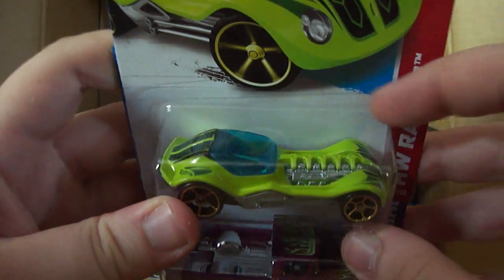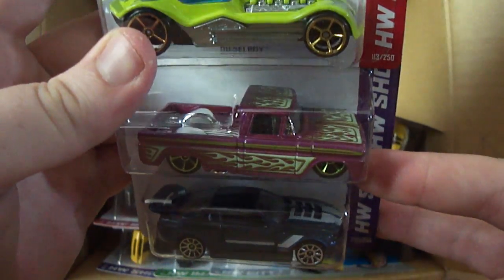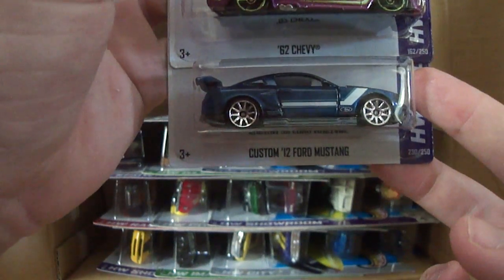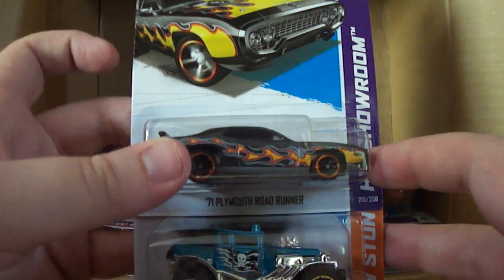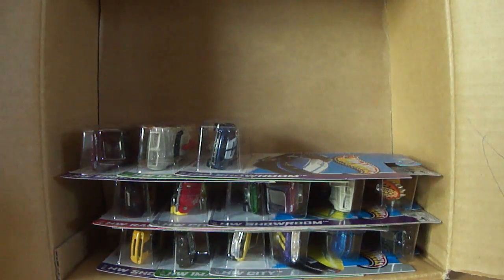A couple more — this one is Diesel Boy, and this was a recolor two cases ago. I believe this is a new recolor for this case, the 62 Chevy — I may be wrong; I see so many cars and I don't always know which case they're from with worldwide cars. This was new last case, the Custom '12 Ford Mustang — might have been the K case. Next we have the 71 Plymouth Roadrunner, nice casting, a recolor from the last case. The Baja Bone Shaker has been around for a couple of cases in blue. And the 69 Corvette — I'm pretty sure this is new for this case, especially in this color. Really like it, it's awesome. Need another one of those as well.